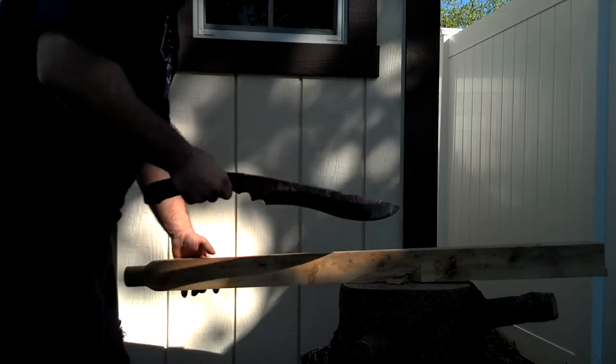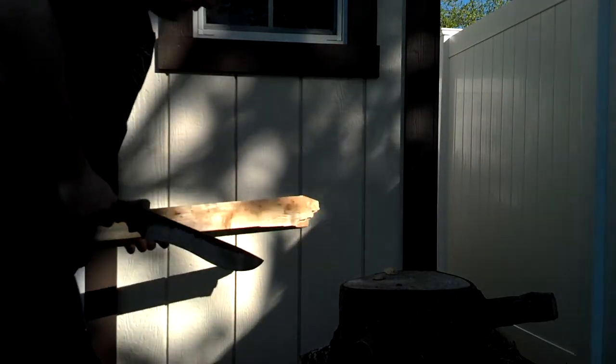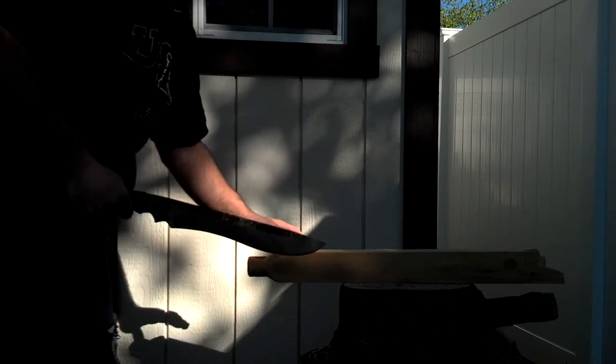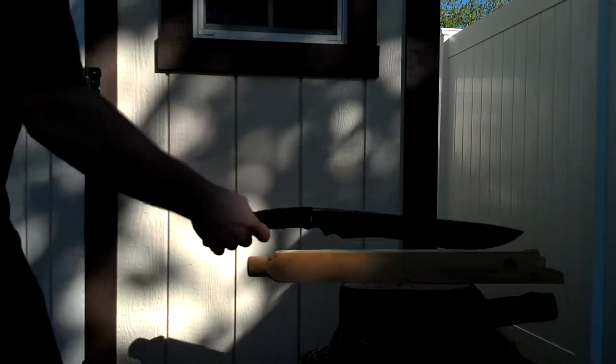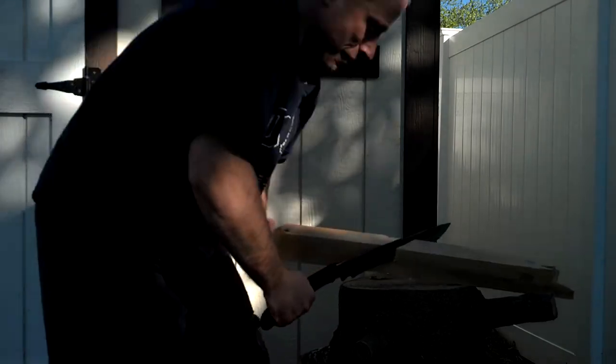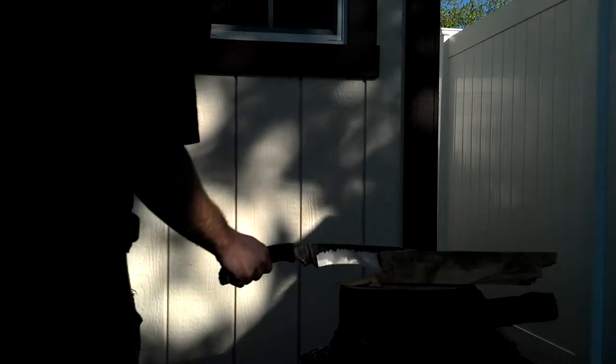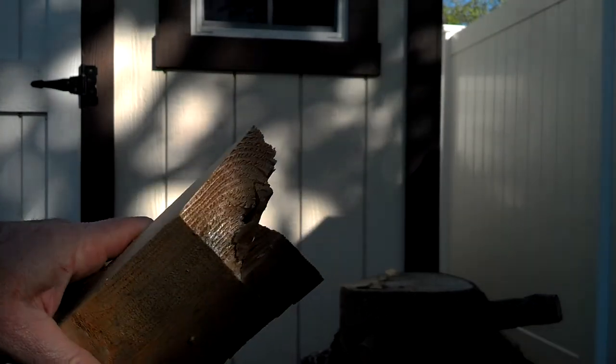Should be able to break through it now. Two-handed. One more time. One-handed, right from the back end. Right there. That's a pretty cut. That's a cool-looking cut. That's a pretty good-looking cut.